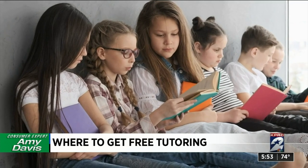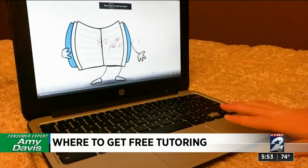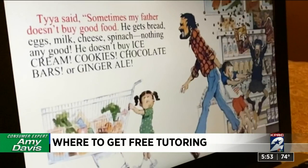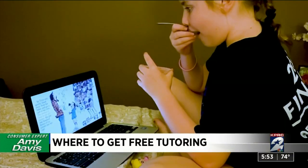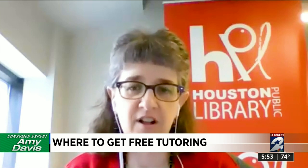For younger children, most public libraries have a free service that will help your kid with reading. It's called Tumble Books — they're animated picture books that read the book to you. The words are on the screen and either highlighted or shown with a bouncing ball, so emerging readers can hear the word, see the word, and make those early connections with literacy.